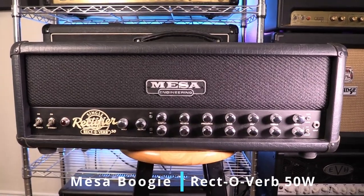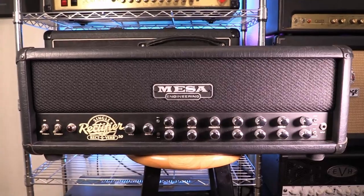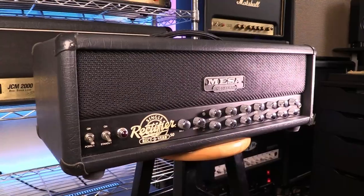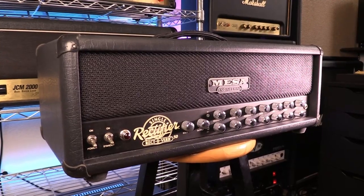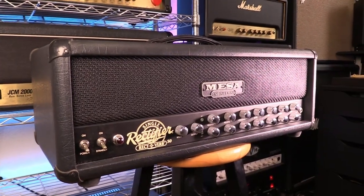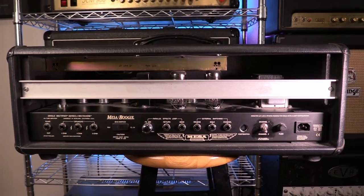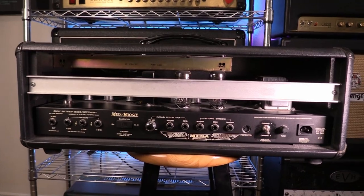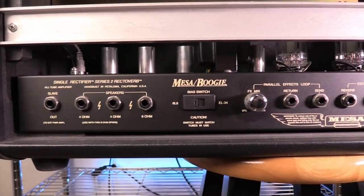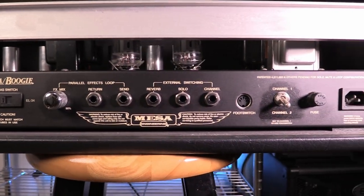This next amp is my Mesa Boogie Single Rectifier Rectiverb. I got this amp about a year and a half ago from a longtime friend who was looking to get away from the Boogie sound, and this is actually the only rectifier I've ever owned. No real reason for not having owned one before other than I just never came across one at a good price when I had money to spend. I know some people turn their noses up at single recs, but I think this amp sounds great and I've used it several times on this channel already.